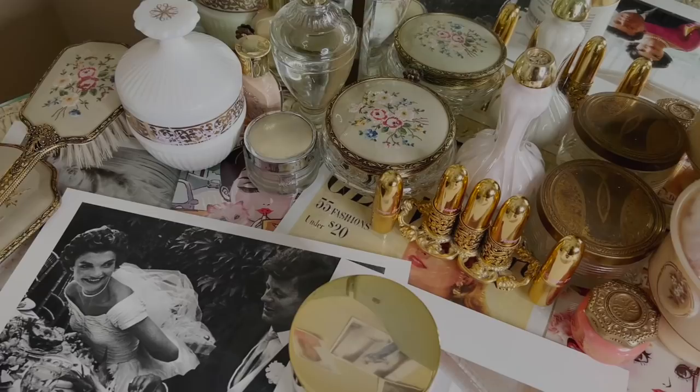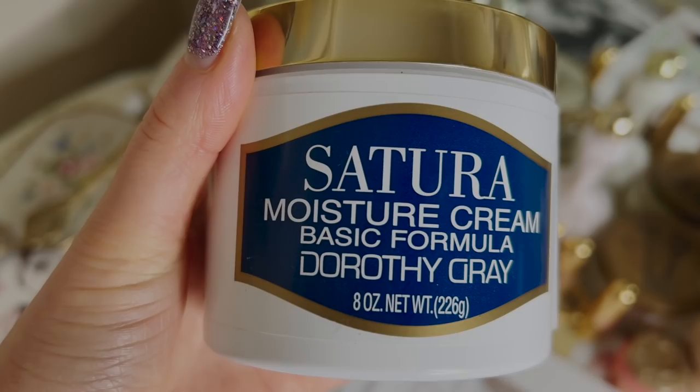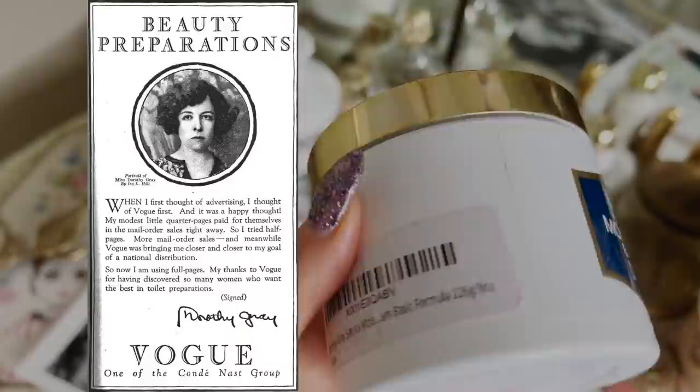I bought this Dorothy Gray cream on Amazon maybe a little over a year ago for my first Jackie Kennedy video and I never actually ended up using it. Then I found it again when I was decluttering my room and I was like, I want to try this cream and see if it's any good. So I started doing some research on Dorothy Gray and it was really interesting.